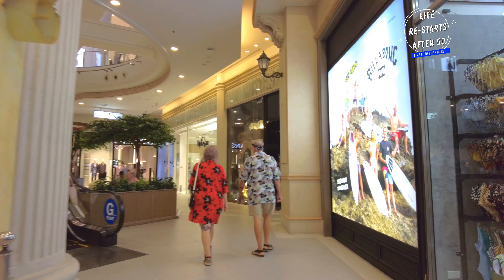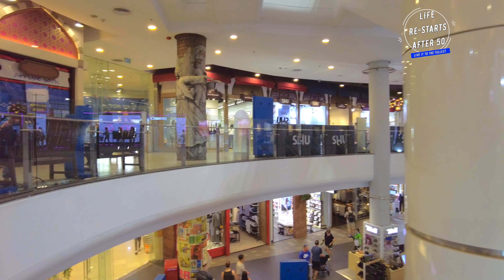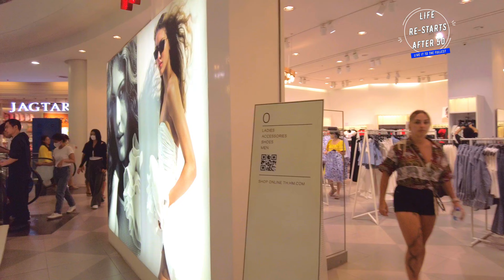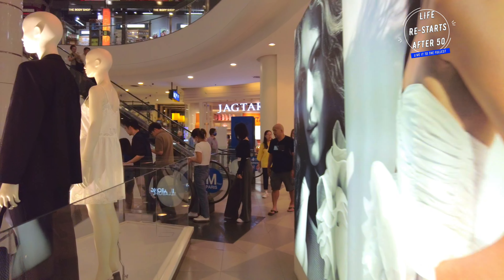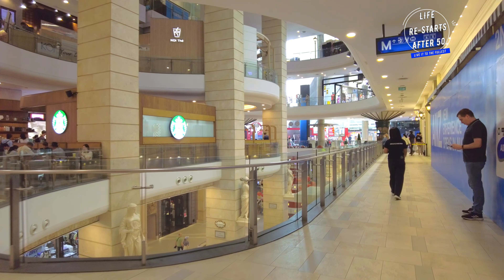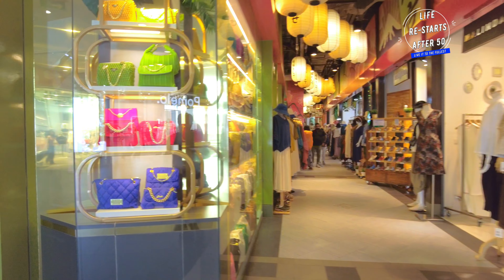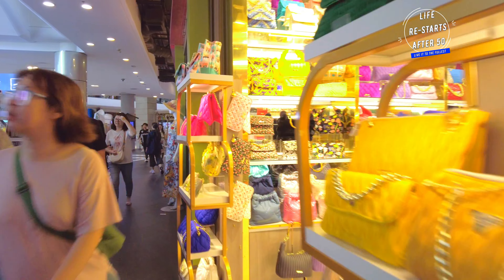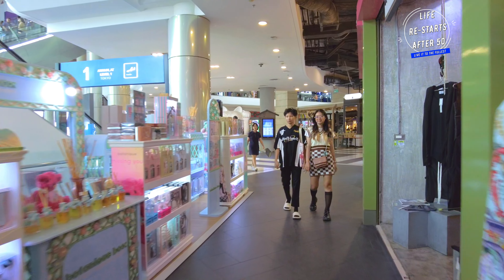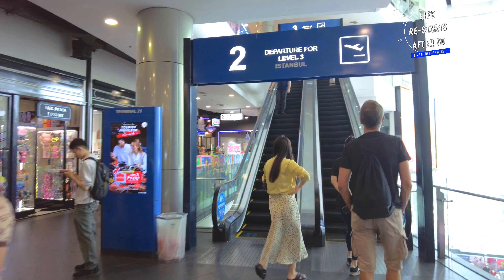Terminal 21 offers a unique shopping experience with each floor themed after a different famous city — from the chic boutiques of Paris to the vibrant streets of Tokyo and the bustling markets of Istanbul. Every floor brings a new adventure.